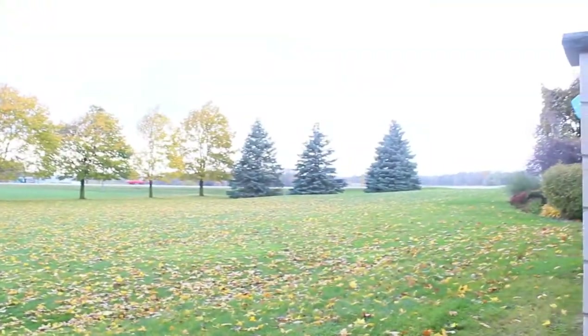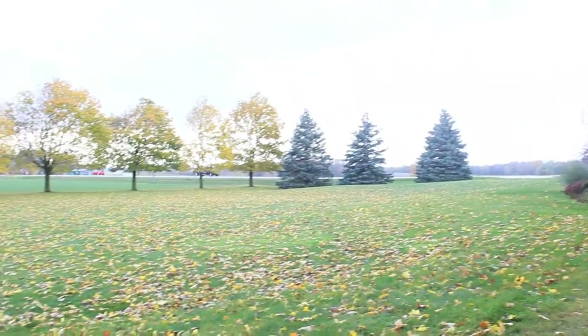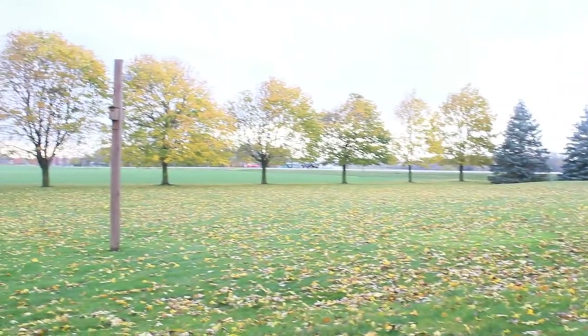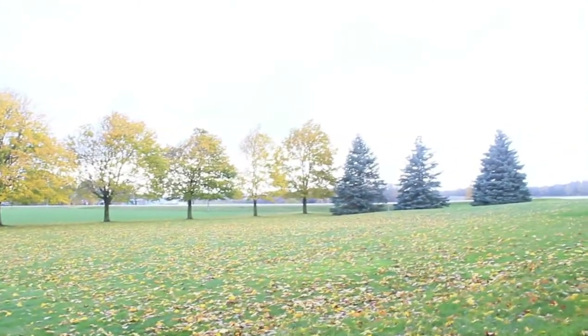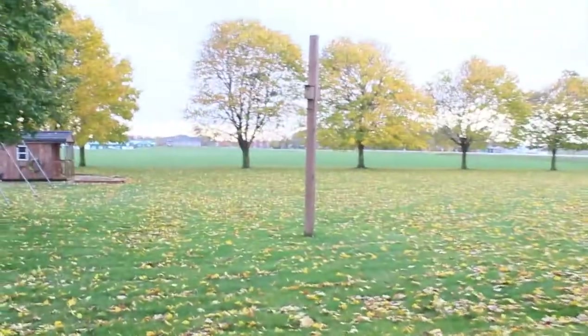This is the other side of our yard. Again, where the trees are, that's where our property stops. It's about two acres of land. There's a lot of leaves, as you can see, because it's fall right now.